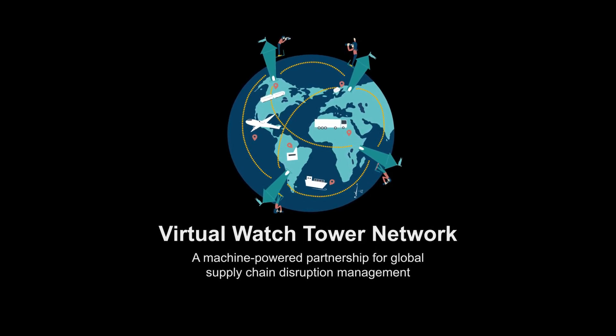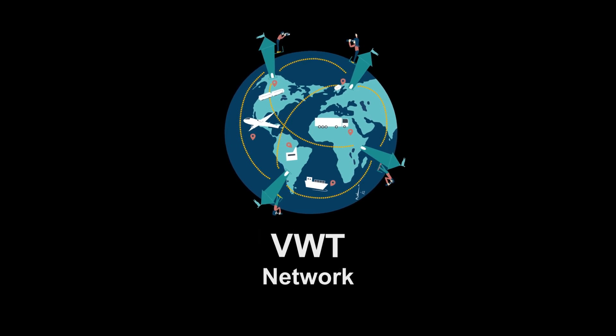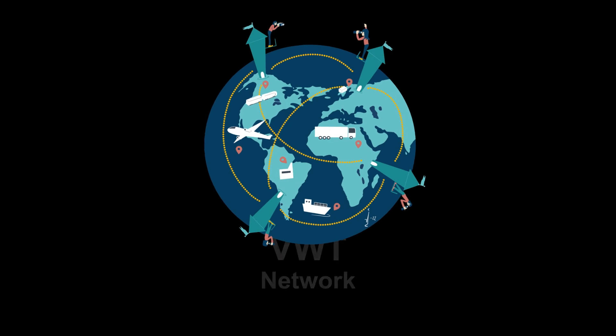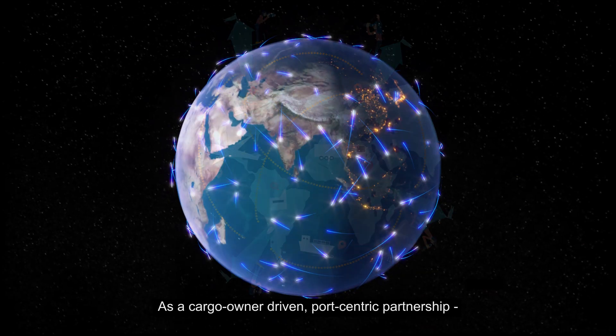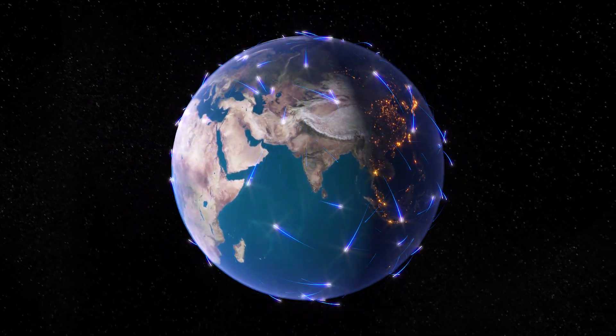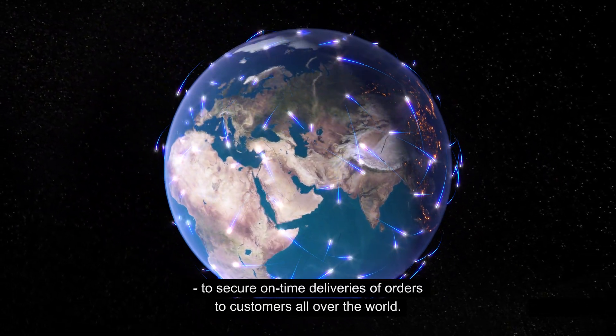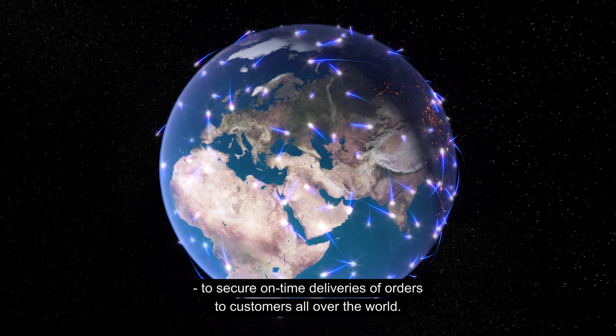The Virtual Watchtower Network, the VWT, is a solution designed to raise visibility in end-to-end supply chains. As a cargo-owner-driven, port-centric partnership, the Virtual Watchtower is a machine-powered solution to secure on-time deliveries of orders to customers all over the world.